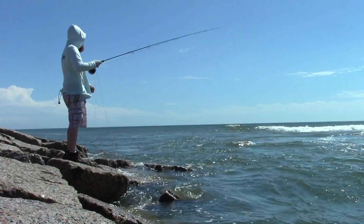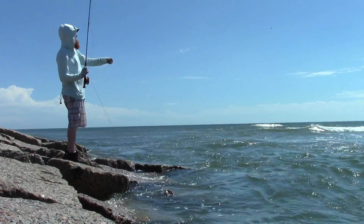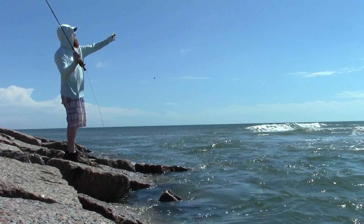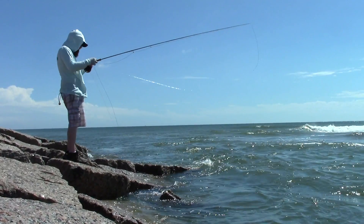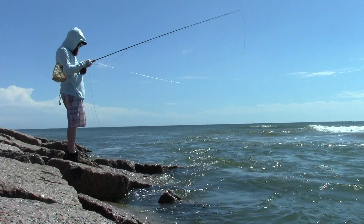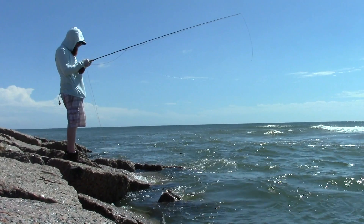The wind was really bad though, and it was difficult to cast. Luckily, I had this new redfish line made by Rio, and it did seem to cut through the wind pretty well. Check out this beautiful butterfly trying to just fly in the wind. Poor thing.